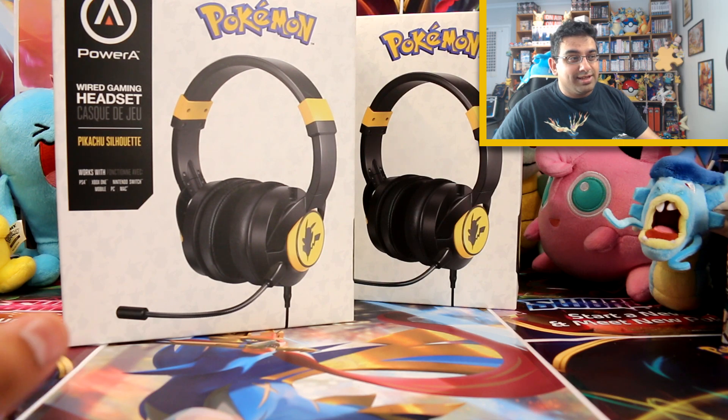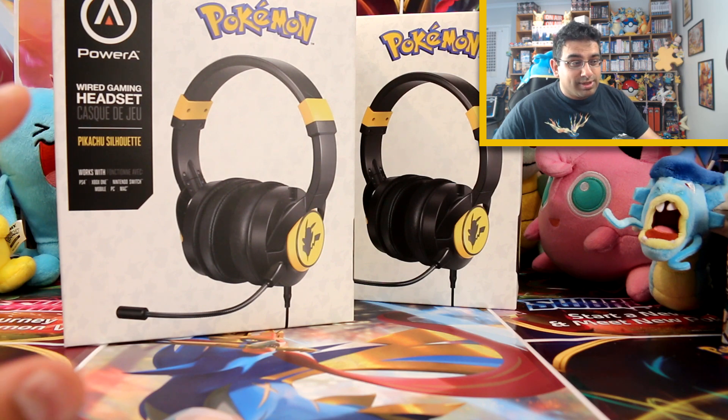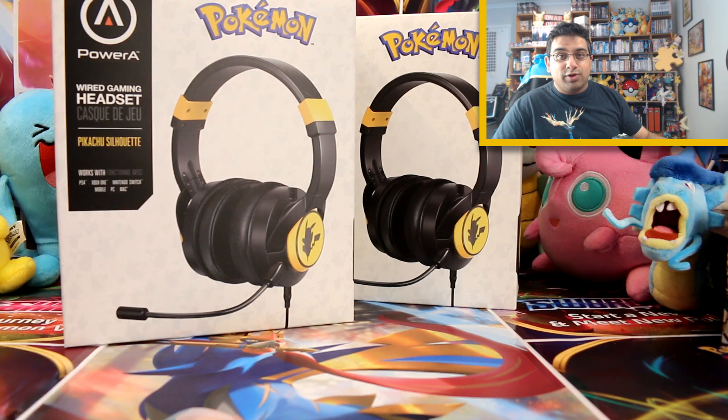If I was a kid right now, this would be the best day of my life. And even as an adult kid right now, this is kind of like the best day of my life. What I've got here is, thanks to Blue Mouth Interactive for sending me this. If you guys want to be in to win one of these headsets, I'll be giving them away at some point this year.